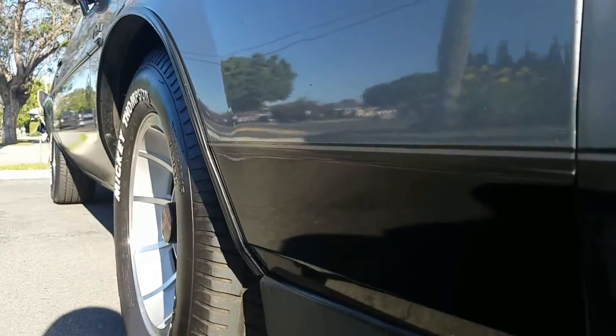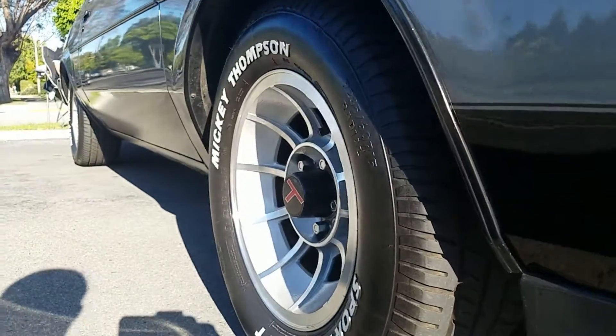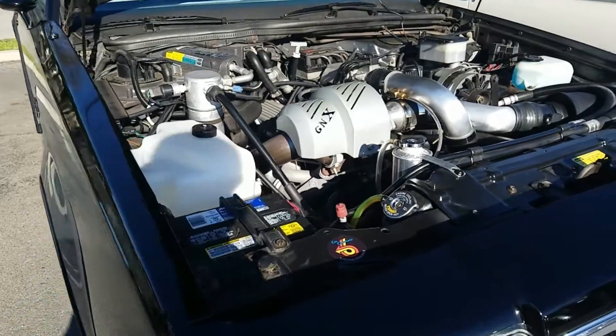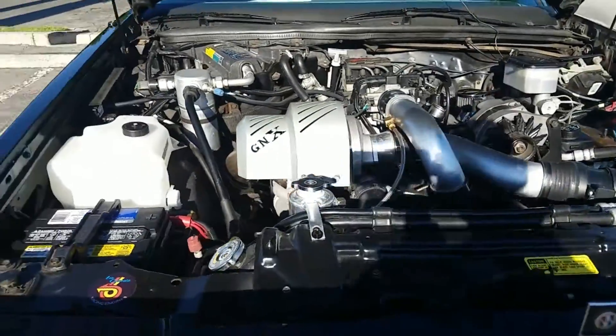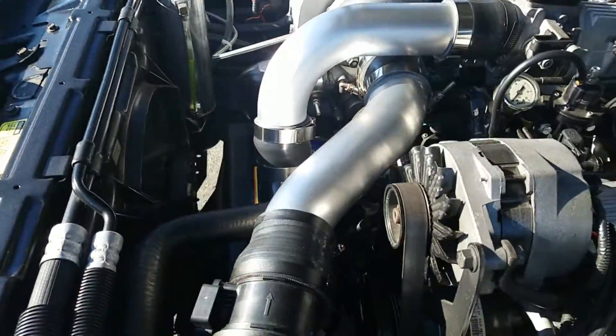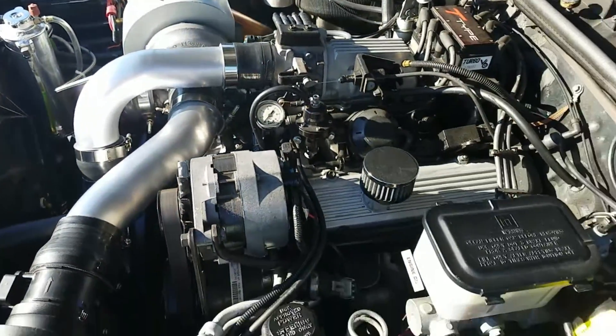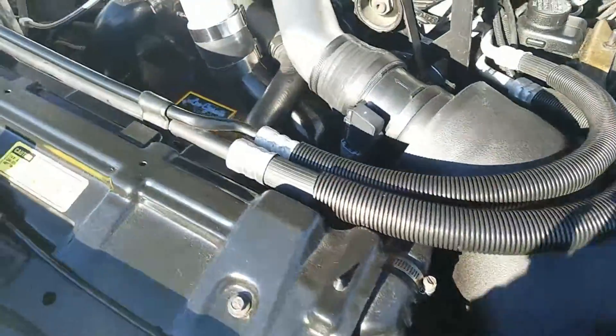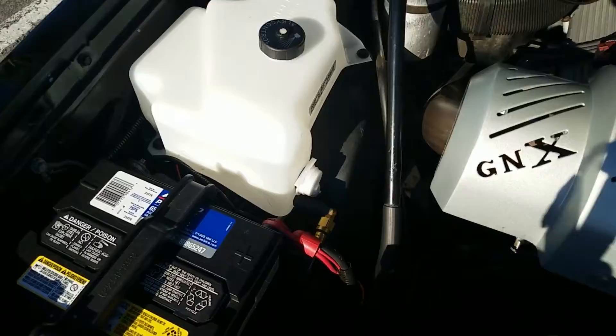It also has, because it's a T-Type 86, it comes with a 3.8 turbo intercooled engine and performance suspension, which everybody knows of the Grand National. But what they don't realize is that you had to order a T-Type, and then you had to order a Grand National appearance package. So everybody looks at it and goes, how did you get a Grand National motor in that? Well, this is actually the motor that came with the car.